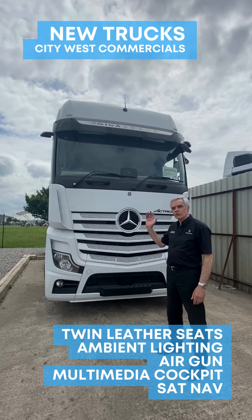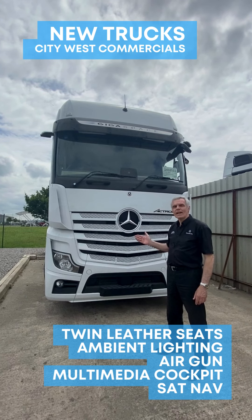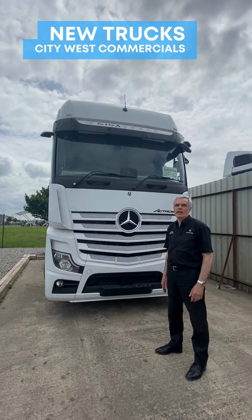Inside the cab we have twin air suspended comfort leather seats, premium comfort mattress with mattress topper, fridge, ambient lighting, air gun to blow out any dust within the cab, and multimedia interactive with the twin larger display screens and satellite navigation.